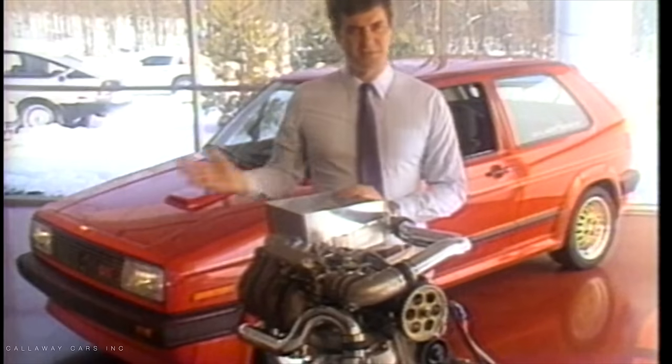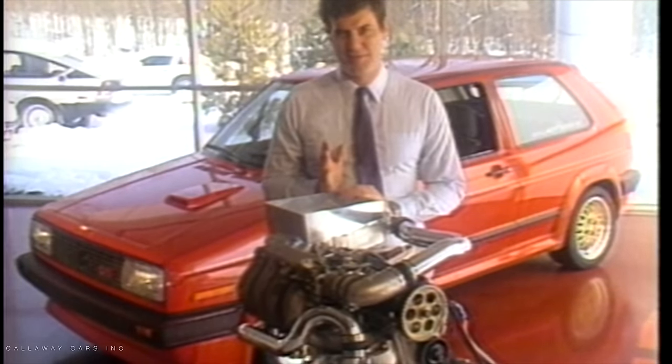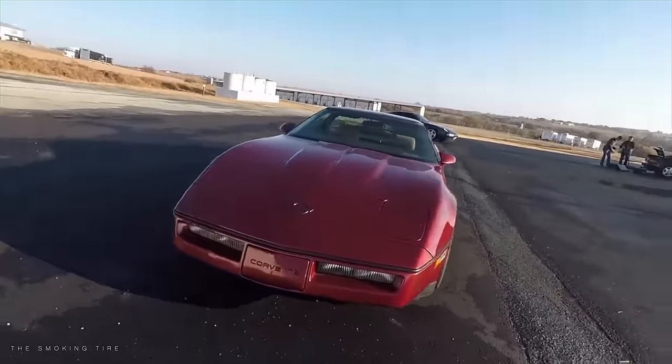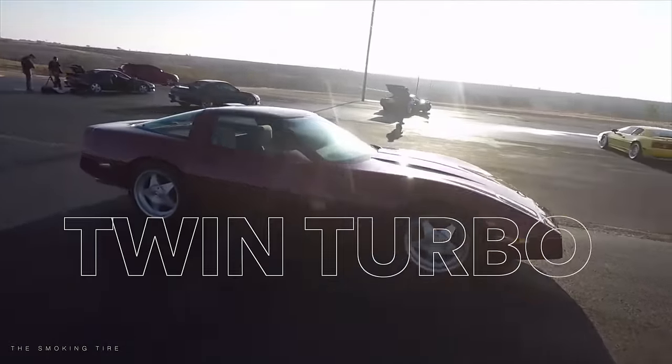Enter Reeves Callaway, an aspiring race car driver building turbo kits for Volkswagens and Alfa Romeos in his garage. By November of 1986, the Callaway team had built their first initial prototype called the twin turbo B2K.